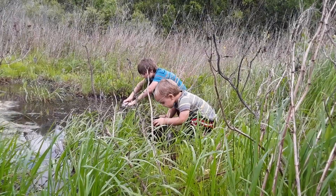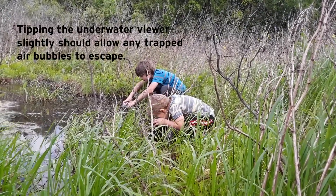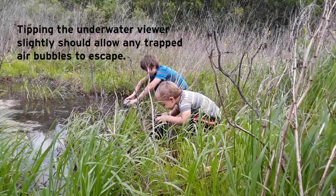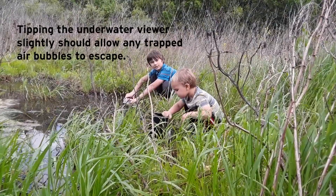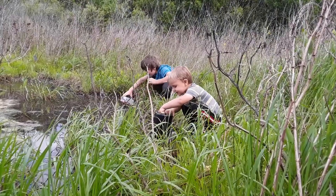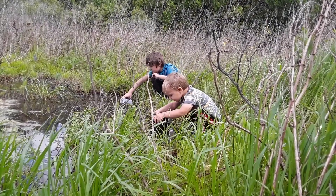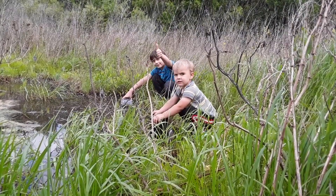I found two willing test subjects to check out our underwater viewers we just created. I found some eggs too! What are you guys seeing? We're seeing eggs. Eggs and snails. Snails? I see a shell! Probably a snail shell? So what do you guys think of the underwater viewers — are they pretty cool? Yeah, thumbs up!